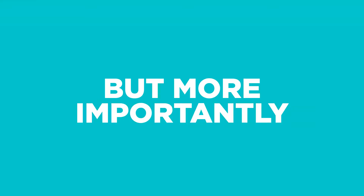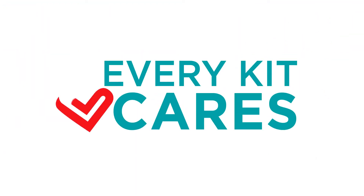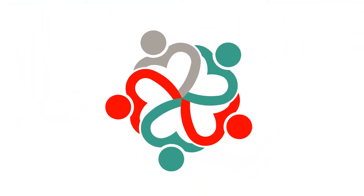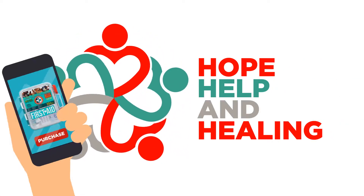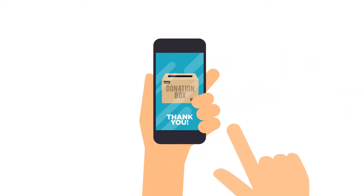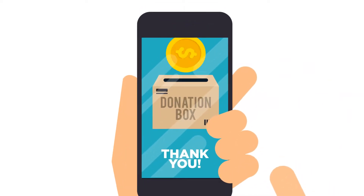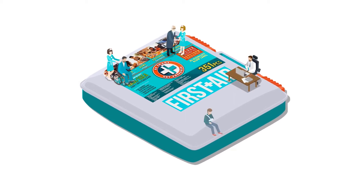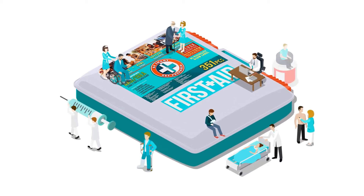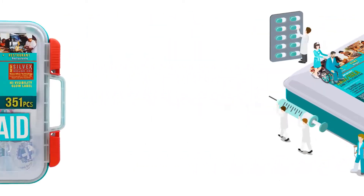But more importantly, through the Every Kit Cares program, you give back to bring hope, help, and healing to communities around the world. Through the sale of the products, we donate on your behalf. Every Kit Cares helps provide education, spiritual guidance, feeding, wellness, and livelihood programs.